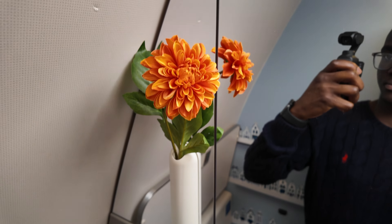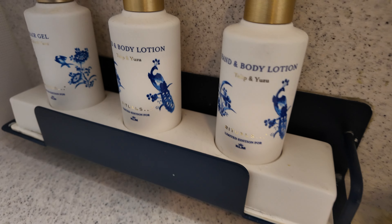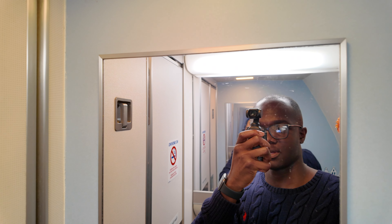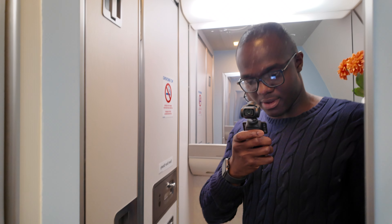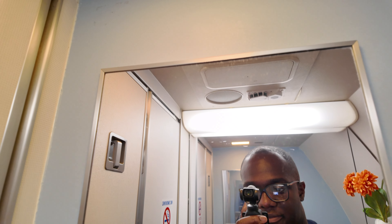This is the very standard-looking bathroom. The nice touches include a flower, some hair gel and body lotion, and really nice lighting above the mirror which does a decent job of adding light. There's also a full-size mirror as you come into the bathroom.